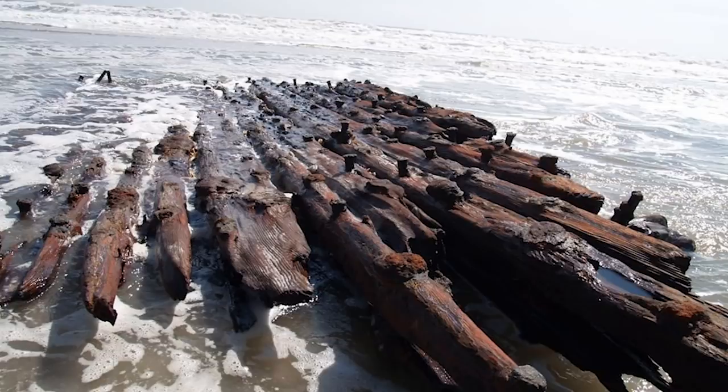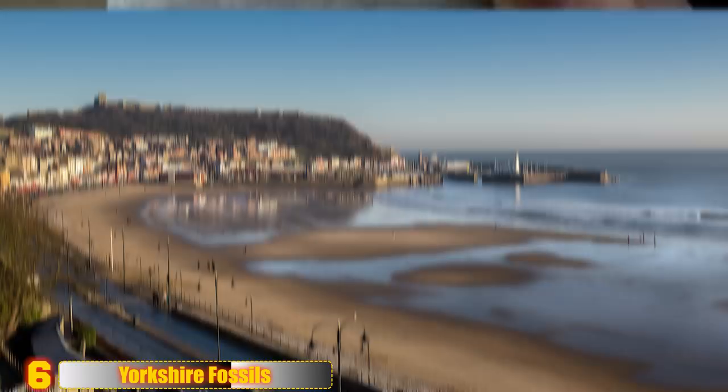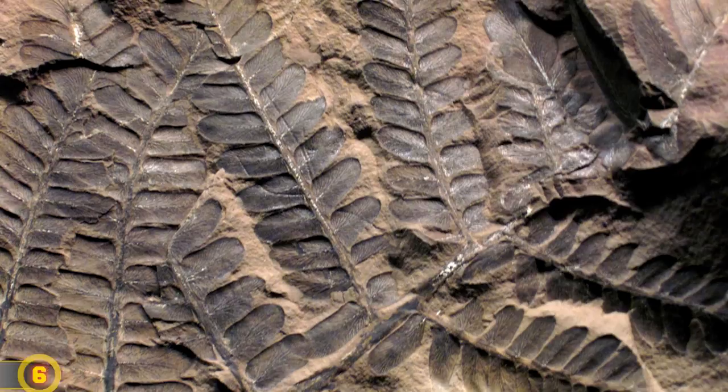Yorkshire Fossils. This strange-looking fossilized object was found in May 2014 on the Yorkshire coast, the second most popular spot in the United Kingdom for fossil hunting. There are many reptile remains found fossilized in this area, and it is also well known for its Jurassic plant remains, which are normally in brilliant condition. They even have an annual fossil hunting festival. This rock appears to have some sort of fossilized remains sticking out of it, but what exactly it is will have to remain a mystery.